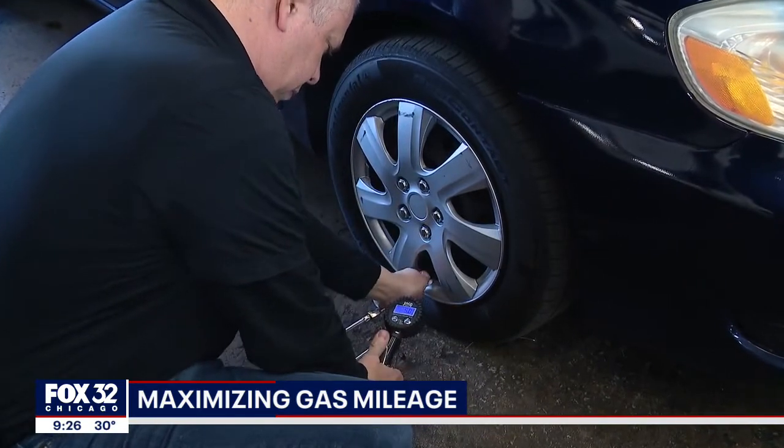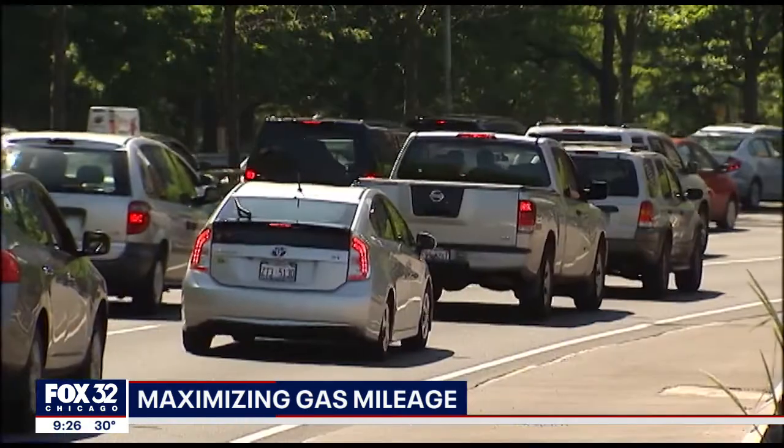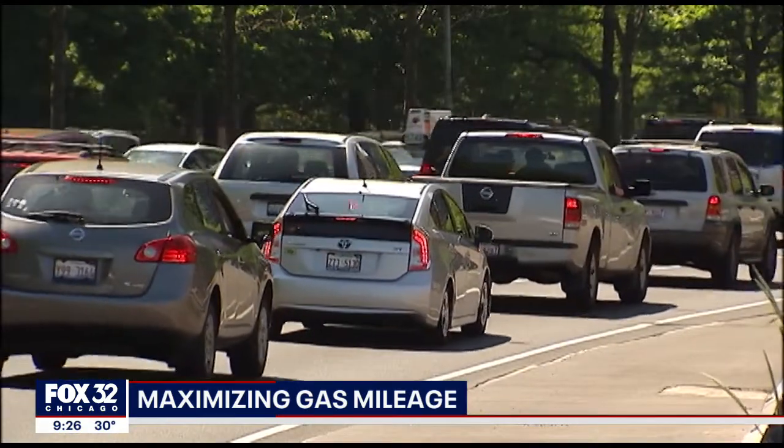Don't forget about your tires. Make sure your tires are properly inflated according to the manufacturer's label in the door jamb. That will help give you the best efficiency of your fuel.